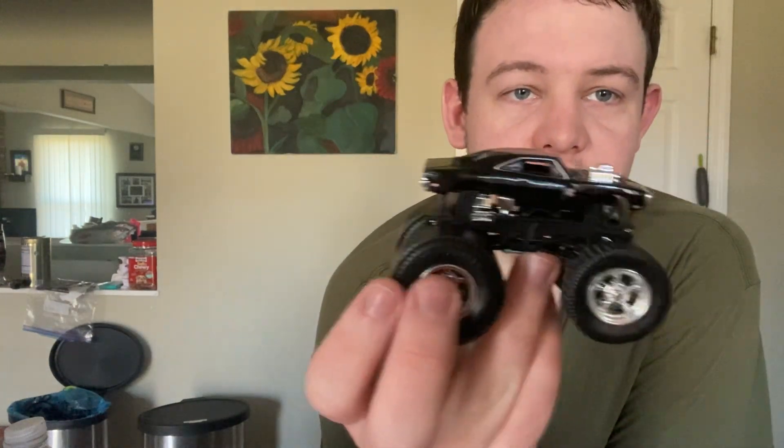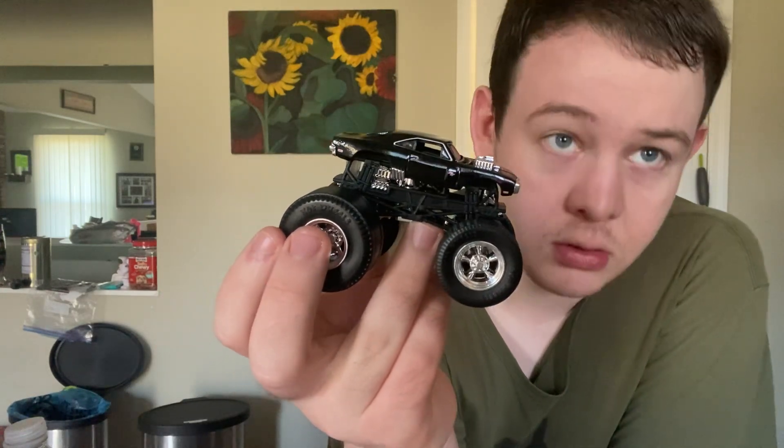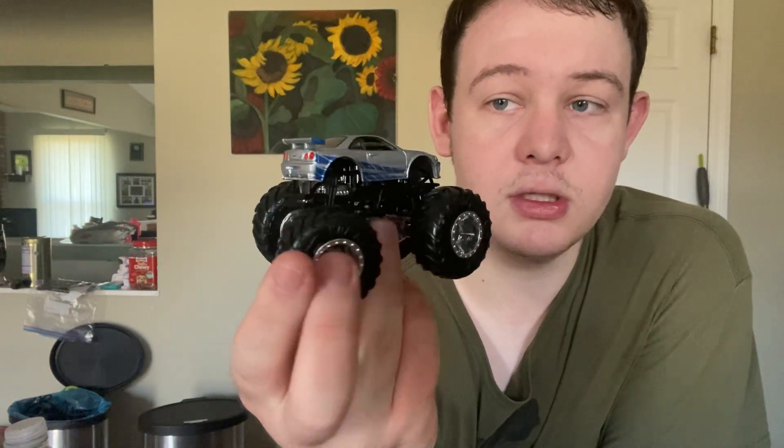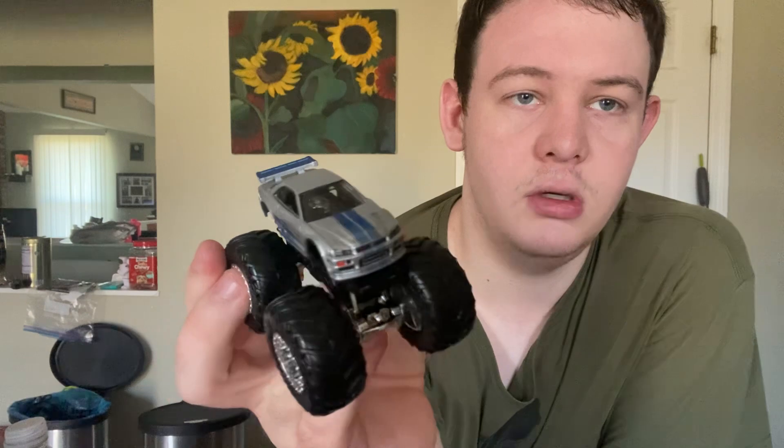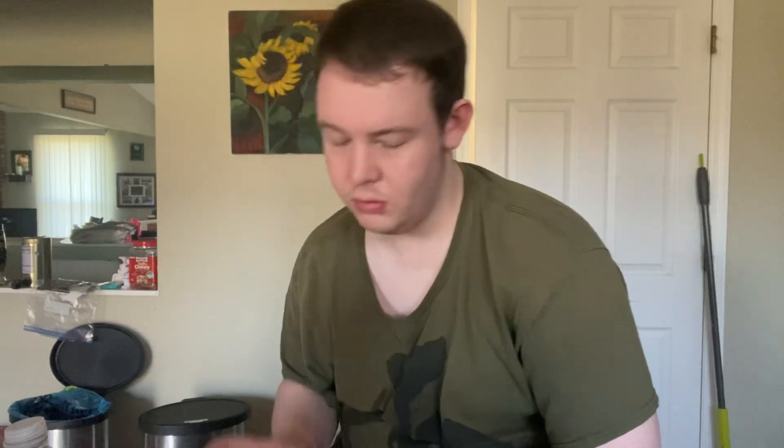I do like the fact that it's Vin Diesel's car from Fast and Furious — that's pretty cool. Now moving on to something else from the Fast and Furious franchise: the Nissan Skyline GTR that Paul Walker drove in Tokyo Drift. Rest in peace, Paul Walker — went down in a blaze of glory, no pun intended.